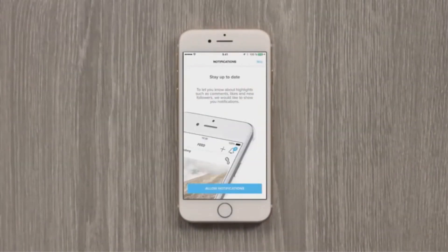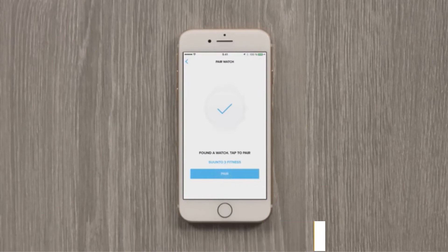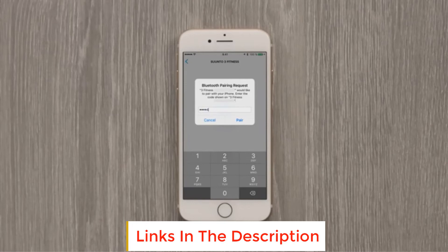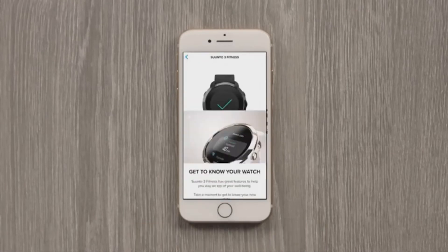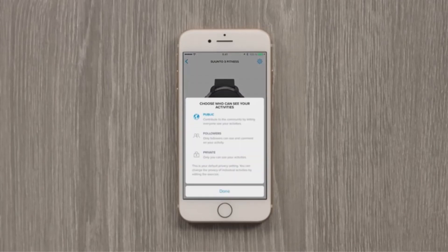Cycling tracking includes speed, laps, average heart rate, and interval guidance. Standard fitness and health tracking includes calories, steps, activity, stress, sleep, and recovery. Battery life ranges from 25 hours in training mode with GPS to 14 days in time mode. Notably, this watch lacks a native wrist-based heart rate tracker — heart rate monitoring must be purchased separately as a chest strap accessory that syncs with the watch.